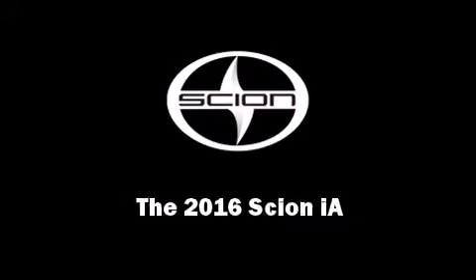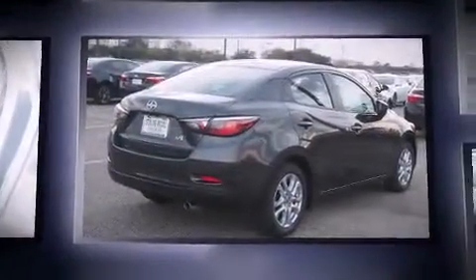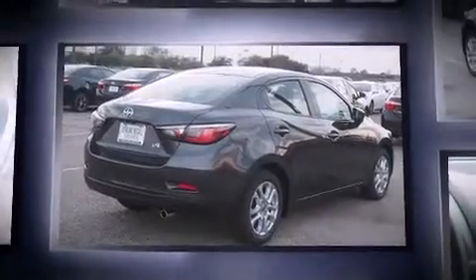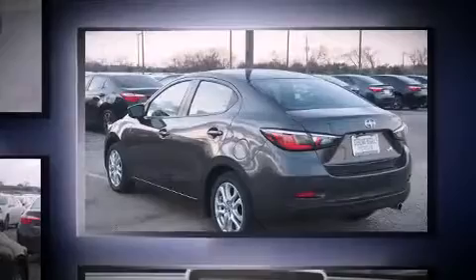Introducing the 2016 Scion IA. This four-door, five-passenger sedan provides a satisfying ride for all passengers. It features an automatic transmission, front-wheel drive, and an efficient four-cylinder engine.